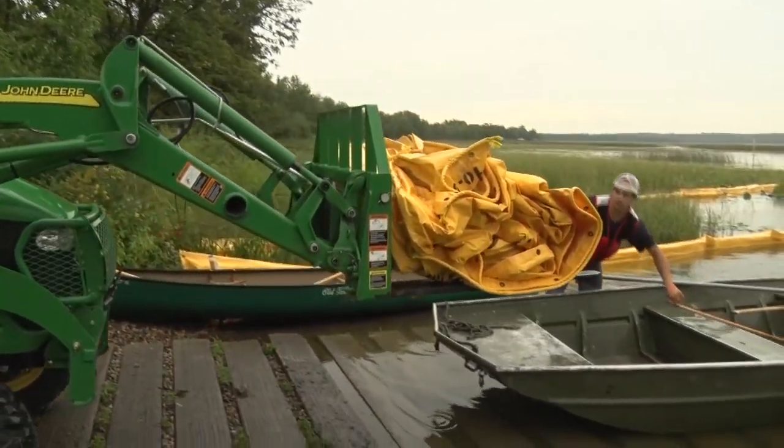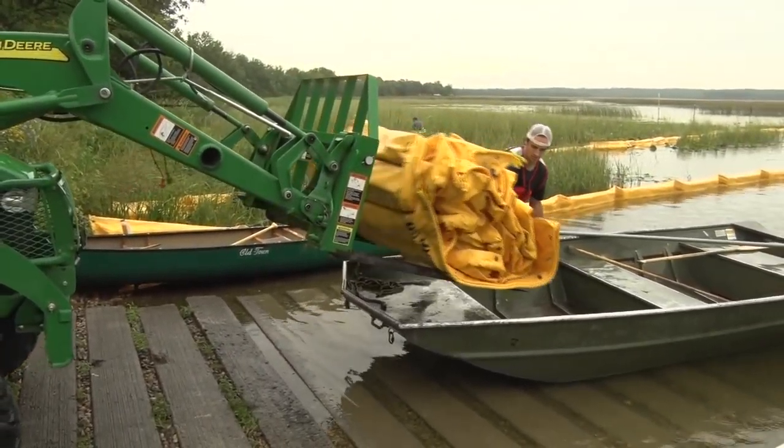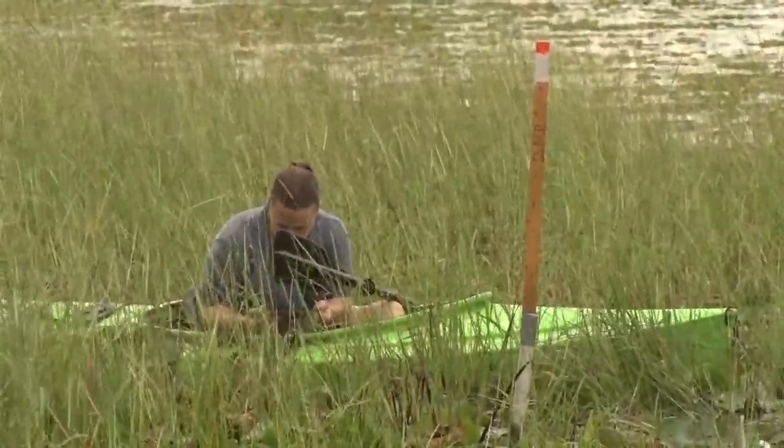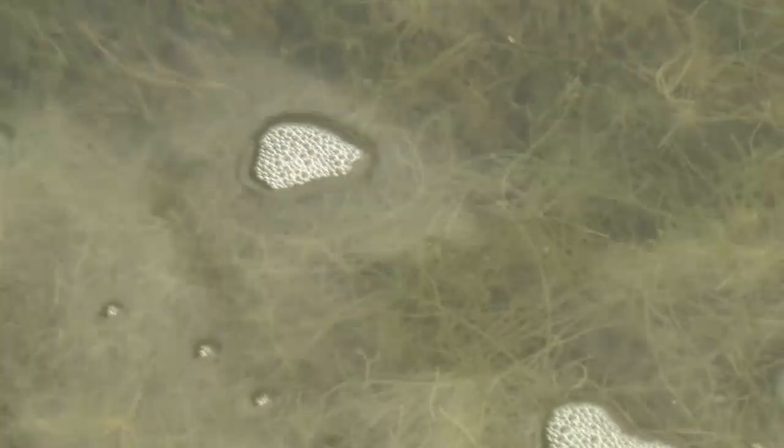With the help of some heavy machinery and a lot of maneuvering in the tall weeds on Big Turtle Lake near Bemidji, the process of containing the invasive algae known as starry stonewort has begun.